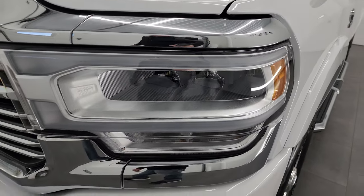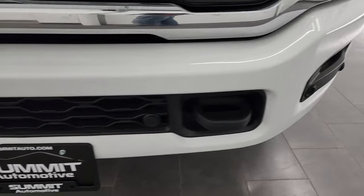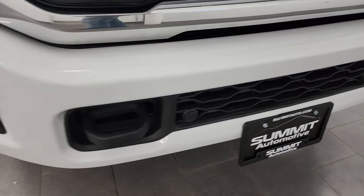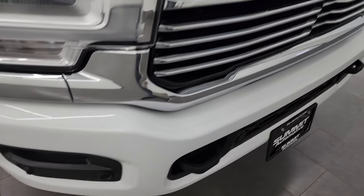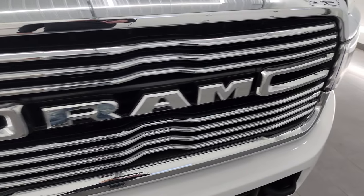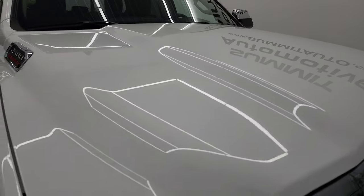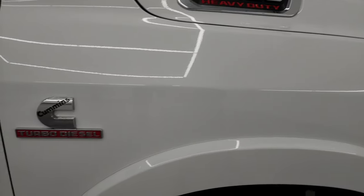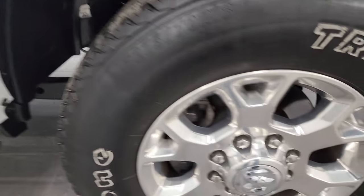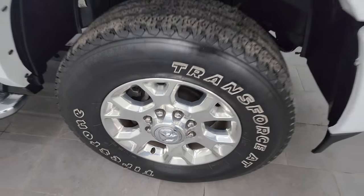You also get the LED headlamps, LED running lights, and LED fog lights. The front bumper is painted and you get the front bumper parking sensors — no major dents or dings on there. You also get the chrome-trimmed grille. The hood is in fantastic condition, didn't see any dents or dings. The passenger side front fender and front wheel — no major scuffs or scrapes.